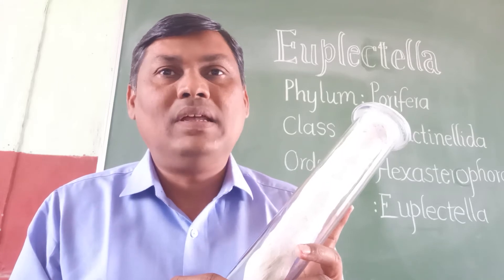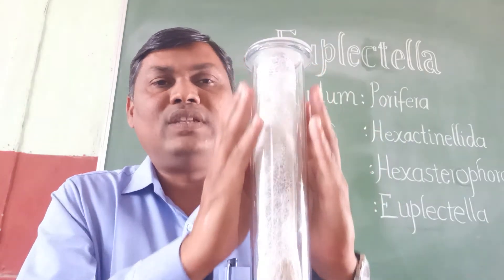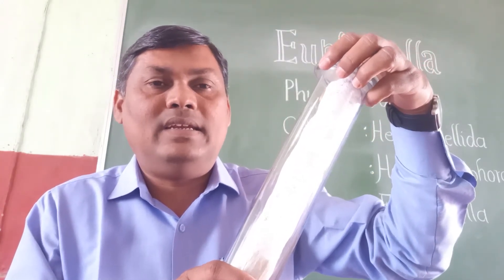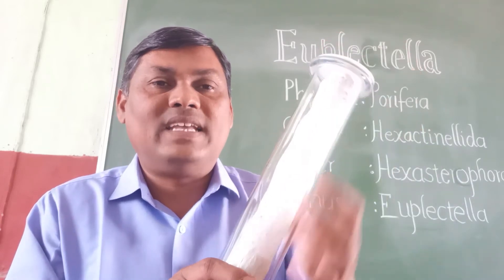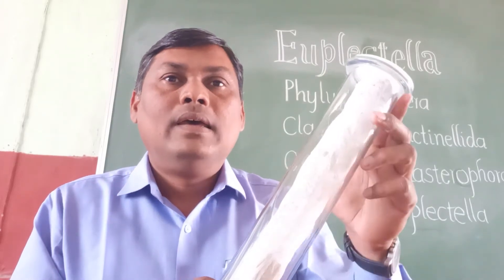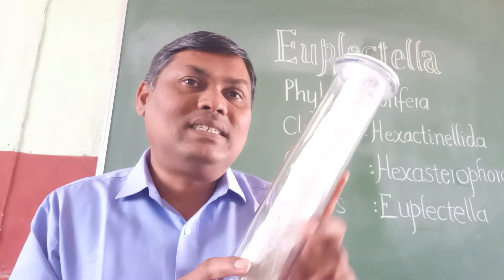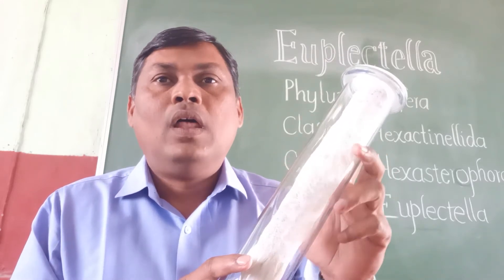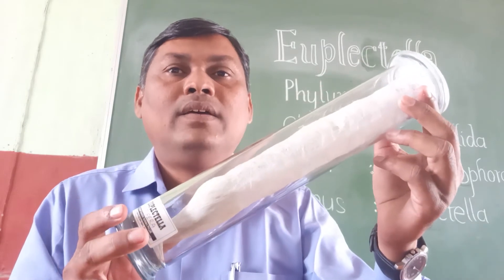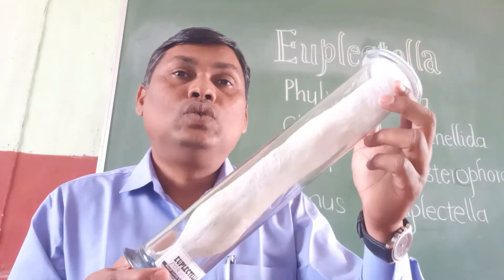It is commonly called the Venus Flower Basket due to its beautiful, elegant, glossy shape. It has a long cylindrical body fastened in the mud of the sea bottom by a mass of long siliceous root spicules. The size of the individual varies from 15 to 30 centimeters in length and 2 to 5 centimeters in diameter.